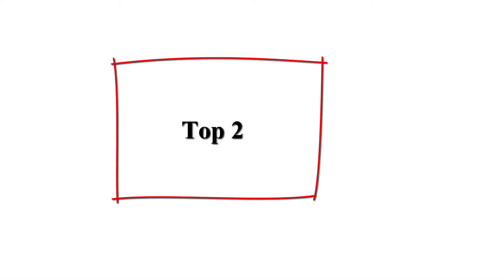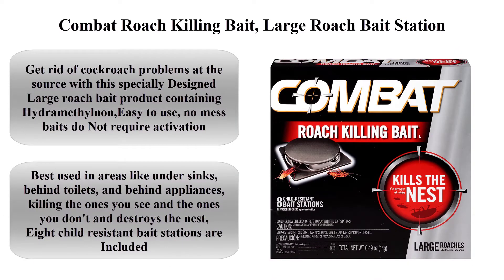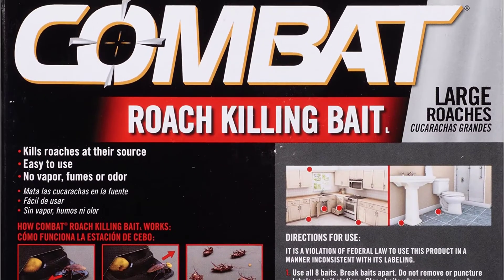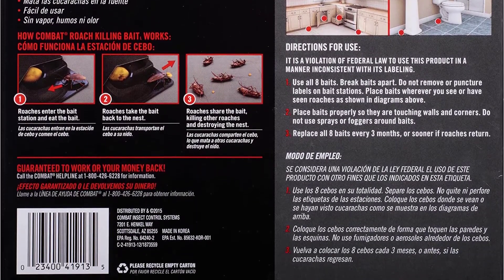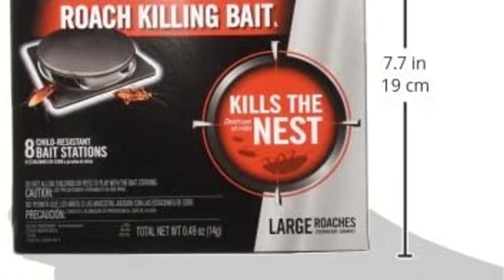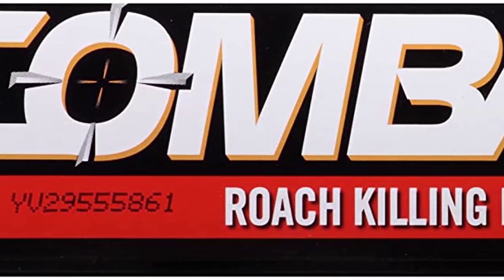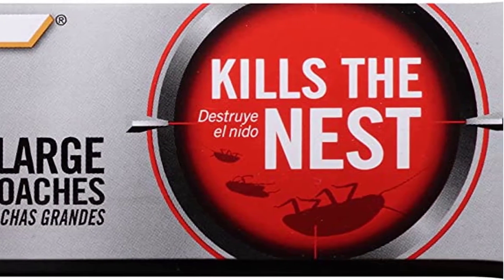Top 2: Combat Roach Killing Bait, Large Roach Bait Station, Kills the Nest, Child Resistant, 8 Count. Get rid of cockroach problems at the source with the specially designed large roach bait product containing hydramethylnon. Easy to use — no mess. Baits do not require activation. Best used in areas like under sinks, behind toilets, and behind appliances, killing the ones you see.